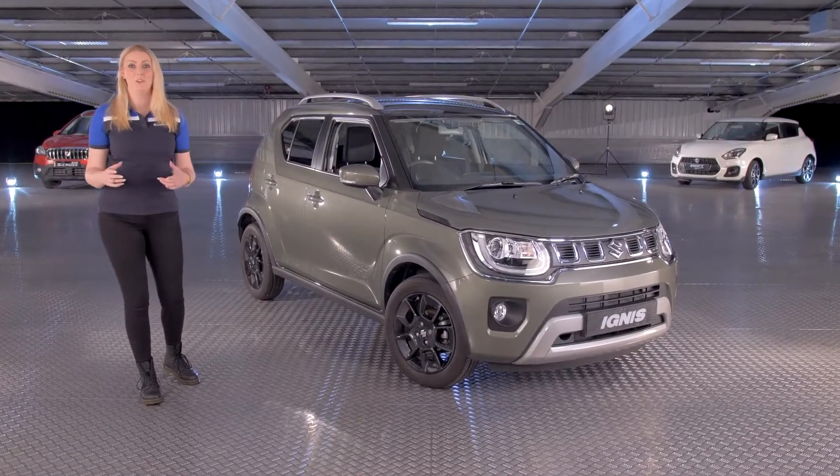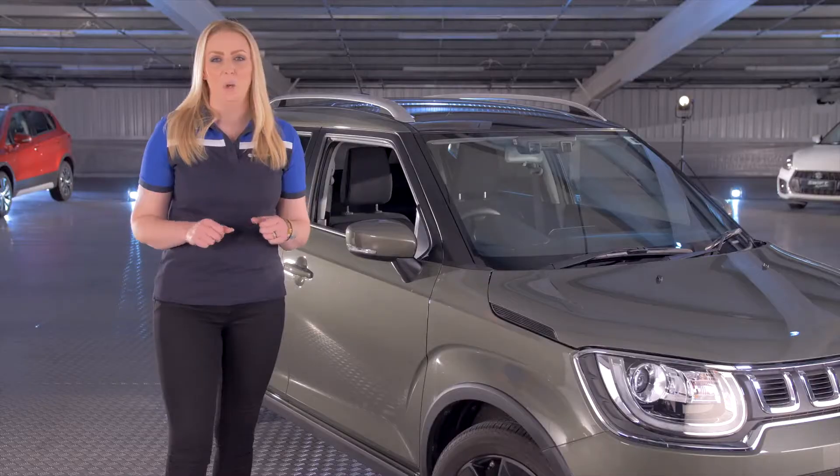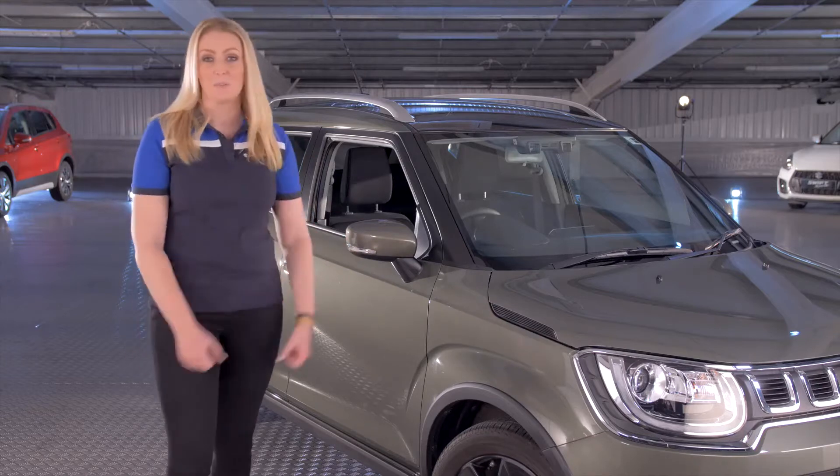Hi, I'm Sarah and I'd like to thank you for showing an interest in the Suzuki Ignis. We thought you might like to see some of our favourite things about this fabulous small car.